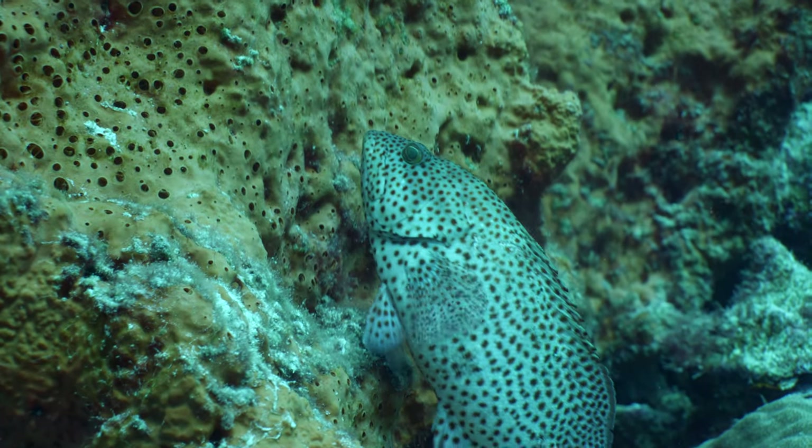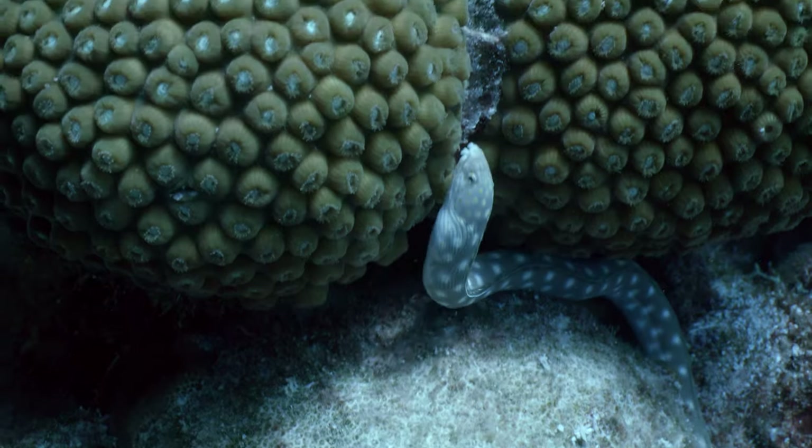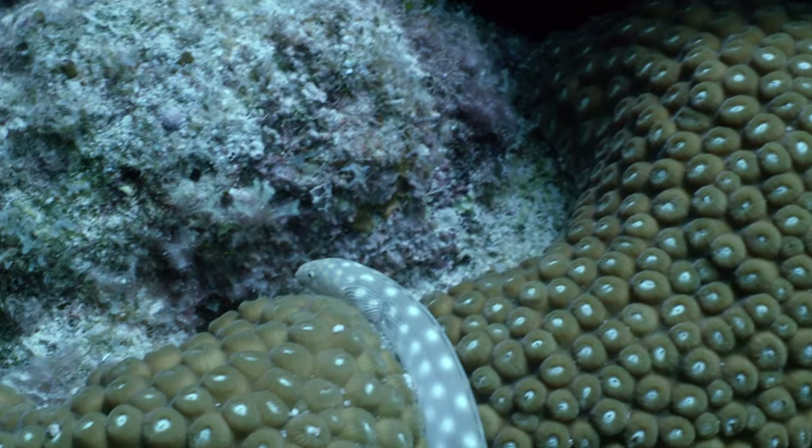Bonaire has been a marine park for decades, presenting healthy corals at almost every dive site.